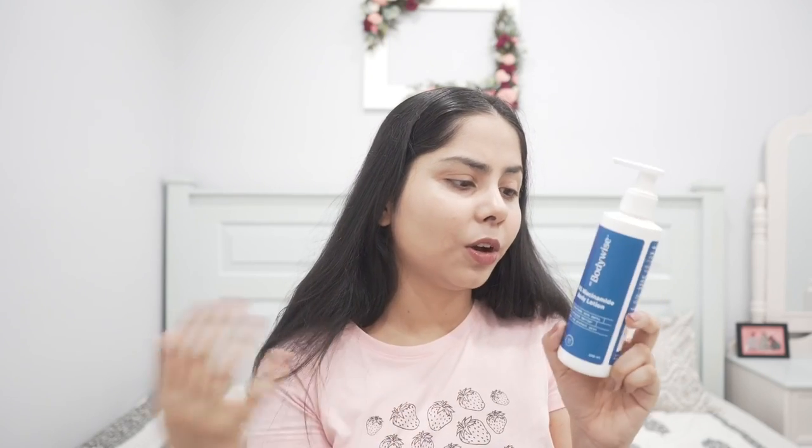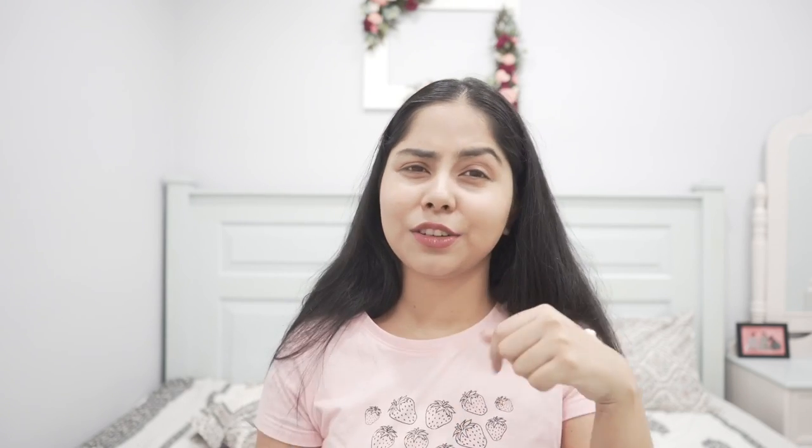This is from Bodywise — their 10% niacinamide body lotion. It also has aloe vera and almond oil. The only thing I don't like about it is the scent — it's a scent I don't enjoy much. But I love the ingredients and the performance. It has a very good texture, absorbs quickly, and I think you're going to like it. I'll keep looking for body lotions with good niacinamide content, and also those with licorice and arbutin for pigmentation and dark spots.